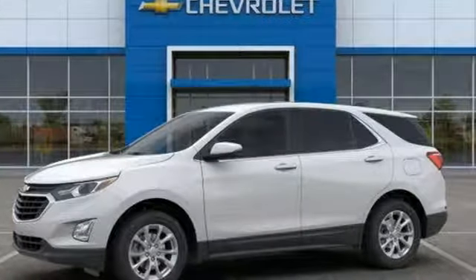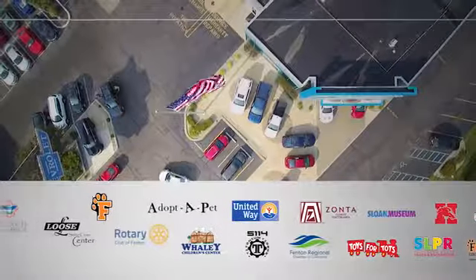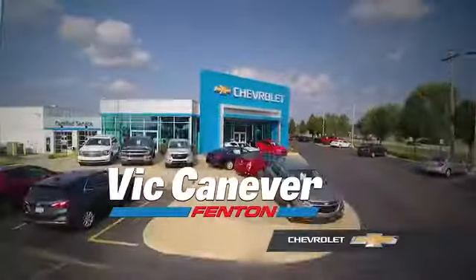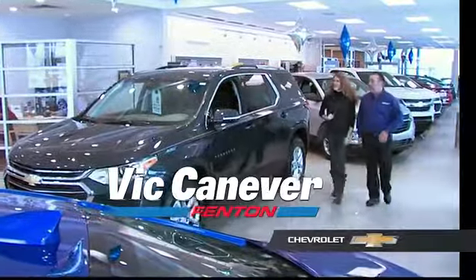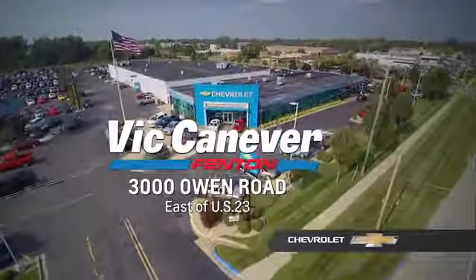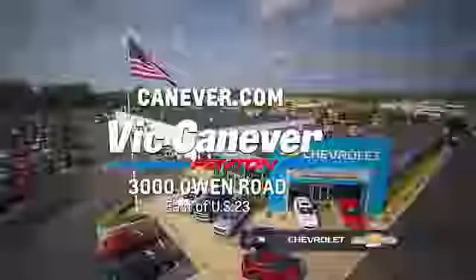See it for yourself when you take it for a test drive. Supporting our community, supporting our families. Vic Canaver Chevrolet is here for all your vehicle needs. Call or stop in for a test drive today. We are located at 3000 Owen Road, Benton, or online at canaver.com.